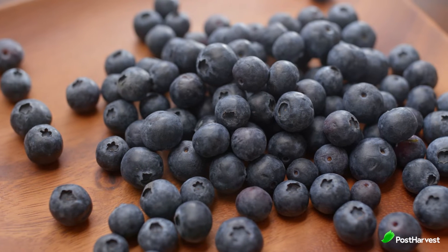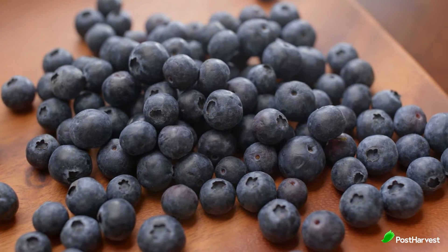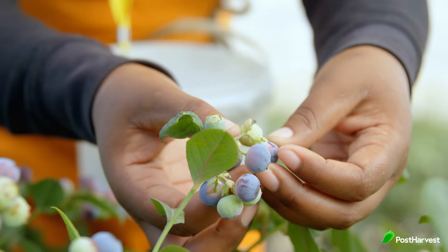Blueberries. Choose firm, dry, well-rounded, smooth-skinned berries that are bright blue with a slightly frosted look. Reddish blueberries aren't ripe and won't ripen once picked, but you can use them in cooking.